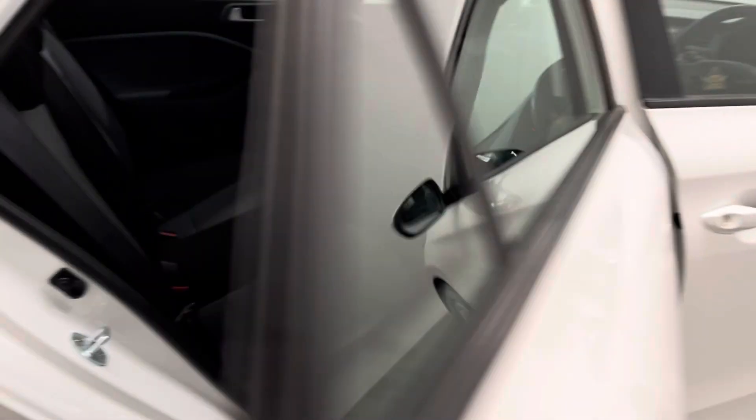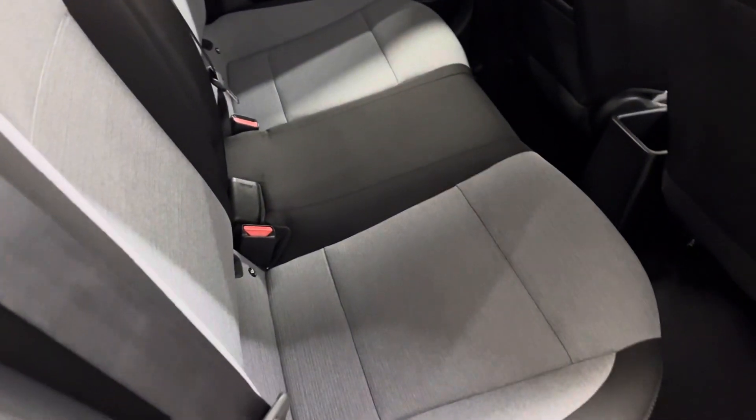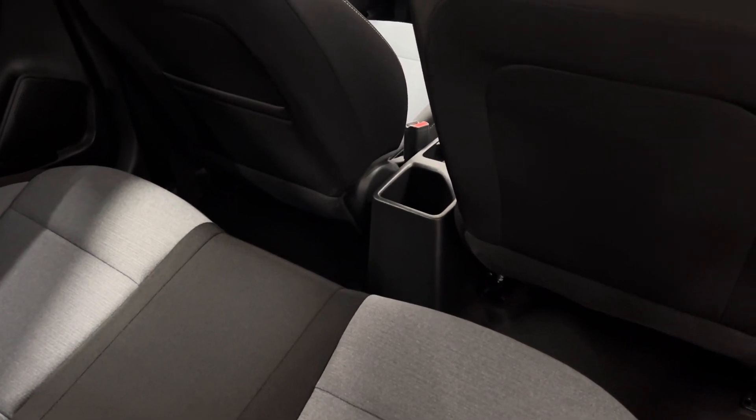Opening the rear doors, you have good access into the back. The rear bench has three individual seat belts, and there's a bit of extra storage in the centre for the rear passengers as well.